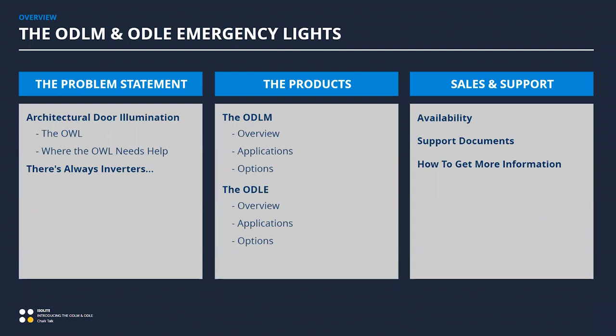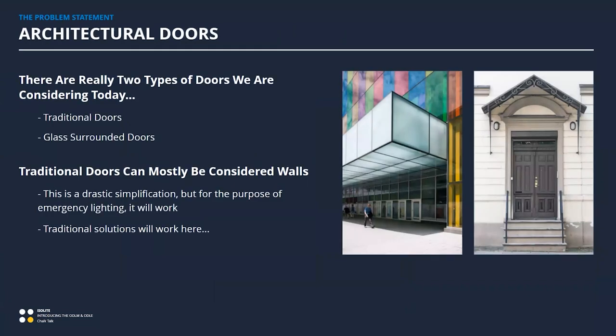Let's jump right into the subject of doors. This is going to be a very drastic oversimplification, but I really think there are two different types of doors — and this will probably offend all the architects out there who think every door is a unique special child, which is true. But for the simplification in a 15-minute chalk talk, we're going to consider a traditional door — maybe a wooden door inside masonry, maybe a steel door where the surround is not super architectural.